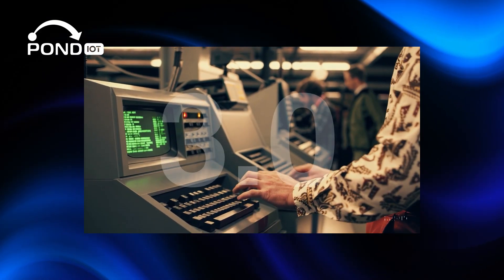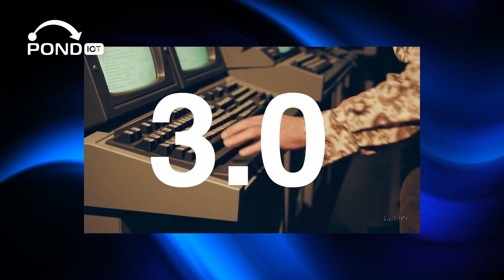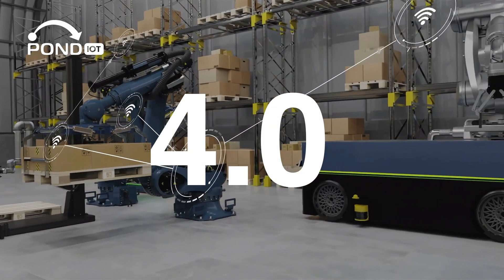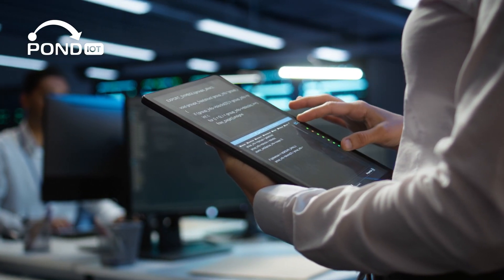The third, starting in the 1970s, introduced computers and automation into factories. Now we're in the fourth industrial revolution — Industry 4.0 — where smart connected systems are taking automation to the next level.